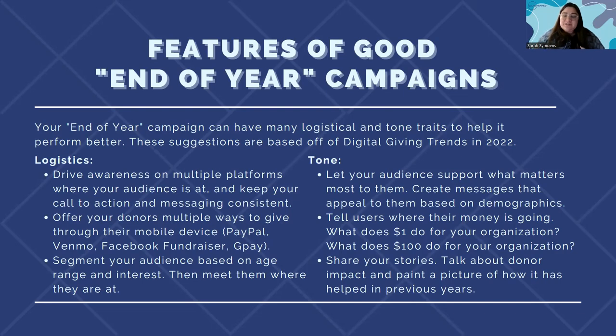Let's talk about features of good end-of-year campaigns — some pieces of advice on logistics and tone based on the successes and non-successes of campaigns I've seen. Logistics-wise, you have to drive awareness before you drive a goal. It's going to be really difficult to ask someone to complete an action if they have no idea who you are. Start driving awareness on multiple platforms — organic awareness is fine enough with regular Facebook, Twitter, and Instagram posts. Make sure you find your audience where they're at.